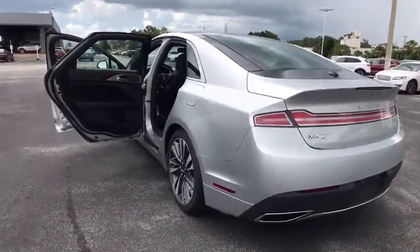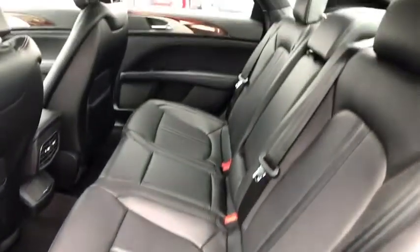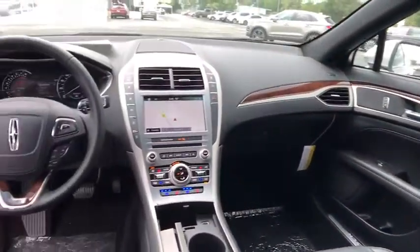Stability control, traction control, navigation system, steering wheel audio control, power passenger seat, keyless entry, remote engine start, anti-lock braking system, backup camera, leather-wrapped steering wheel, Bluetooth.